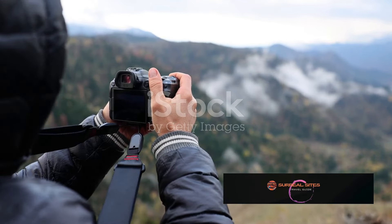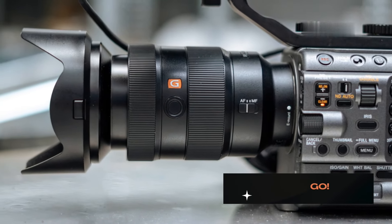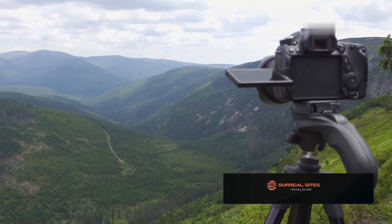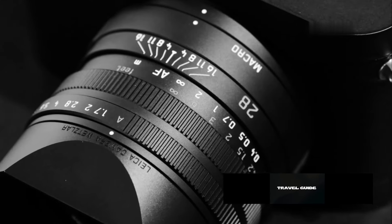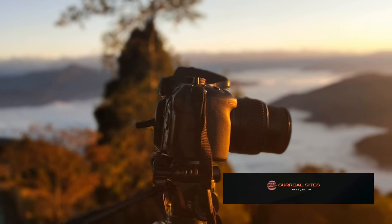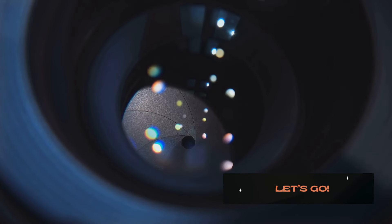Having the right gear is essential — it empowers you to capture the beauty of your surroundings. A reliable DSLR camera provides versatility and image quality. A sturdy tripod ensures sharp images, especially in low light. Different lenses offer creative possibilities: wide-angle lenses capture sweeping landscapes, telephoto lenses bring distant subjects closer, and prime lenses excel in low light and create beautiful background blur.